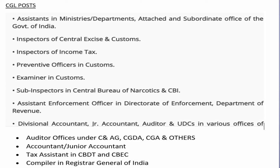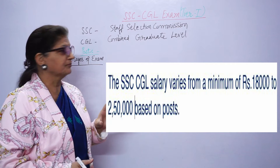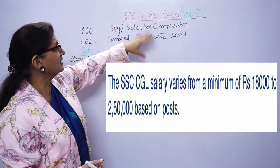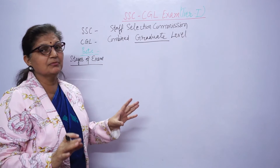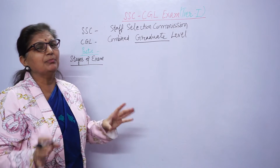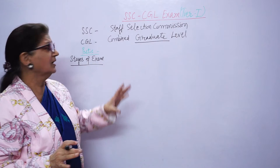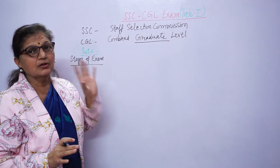This exam will take you to different posts. You can see the posts on this screen and make up your mind about where you want to go and prepare accordingly. SSC conducts the CGL exam every year. You must be a graduate — BA, BCom, or BSc — to be eligible to appear in this exam.